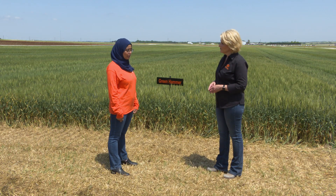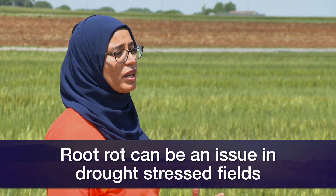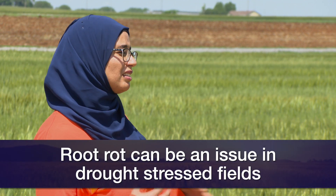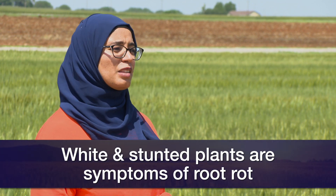I also saw late in April and early May root rots. Those are diseases that are known to be favored by drought conditions, so even the plants were stressed throughout the growing season. The damage is more obvious later in the season — when you go in the field and see white heads, and sometimes the whole plant can be white and stunted. Those are typical symptoms of root rots if you are in an area where drought is common.